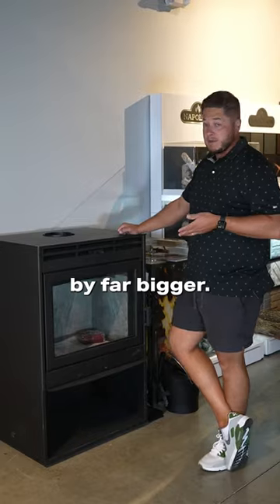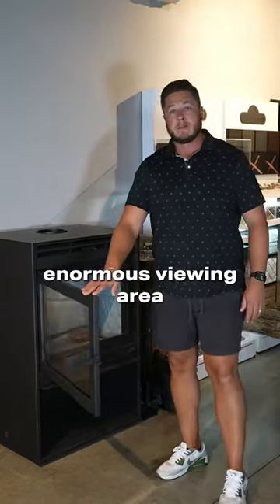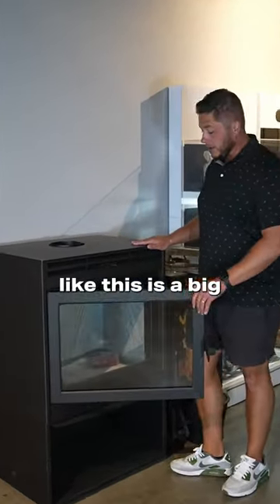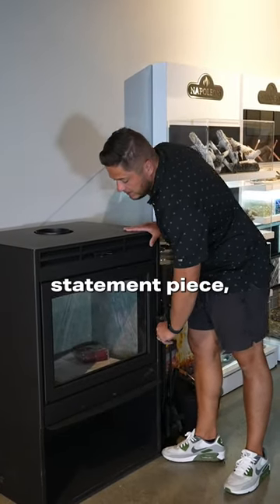The 38 is definitely by far bigger. It has an enormous viewing area. I'm six foot two, and with this pedestal, this is a big tall stove. If you want a big statement piece, that's what this is.